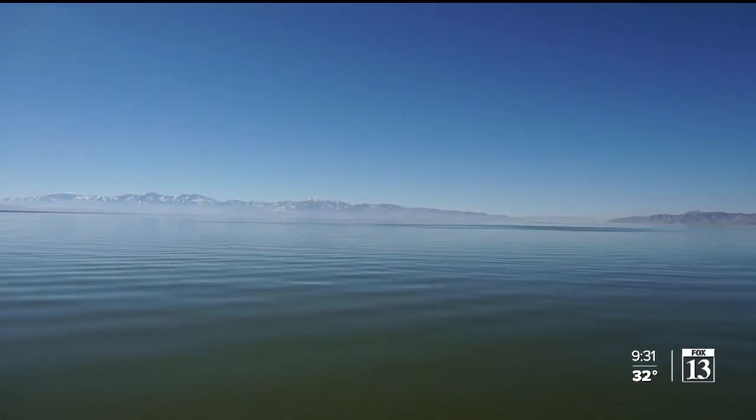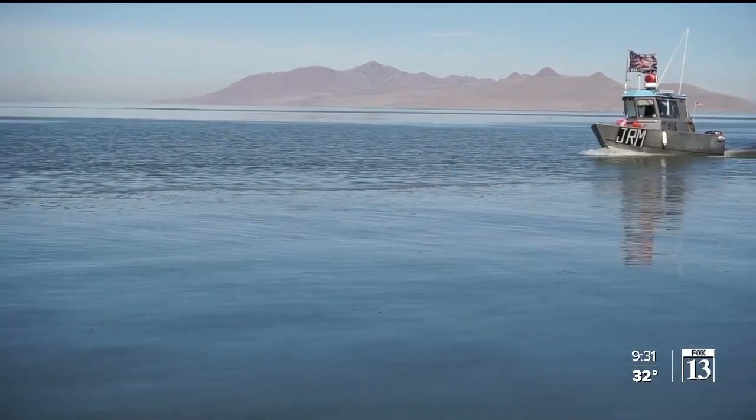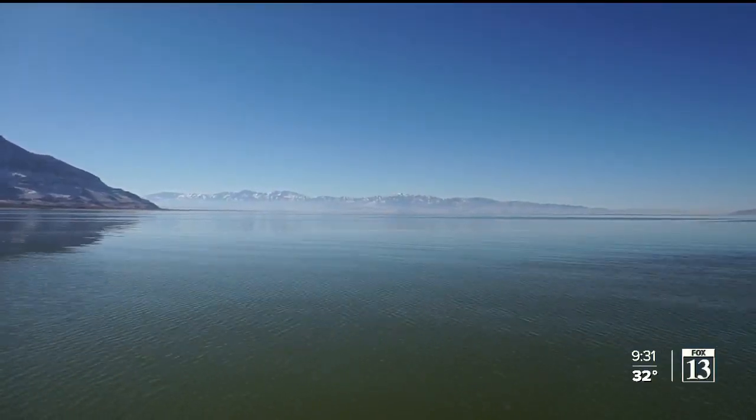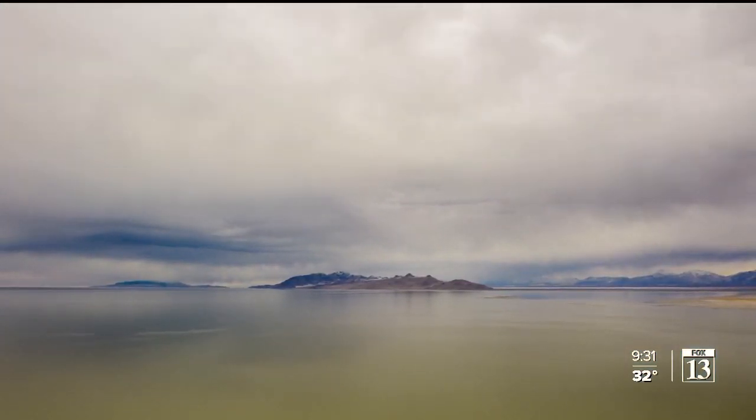Right where we're at right now is one of the deepest spots, and we're about 25 feet deep. Nearly two million people live in the five counties that surround the Great Salt Lake, but near its center you don't really even see any signs of civilization out here. It can be very peaceful. The lake is 70 miles long, and at its widest, it's 40 miles wide.